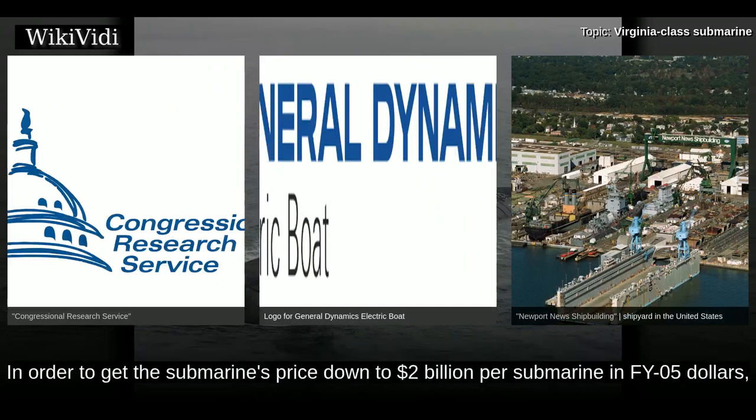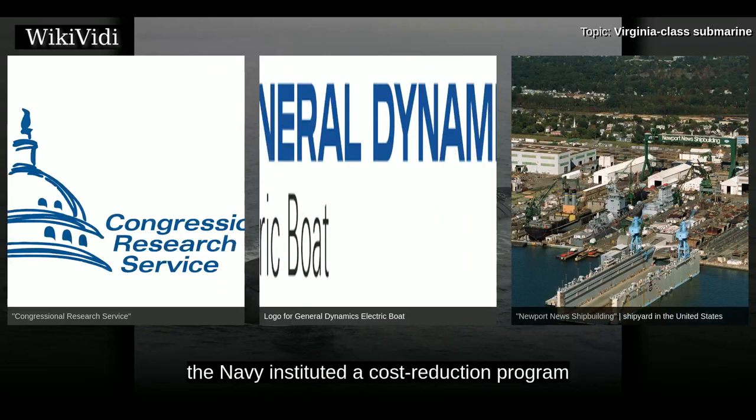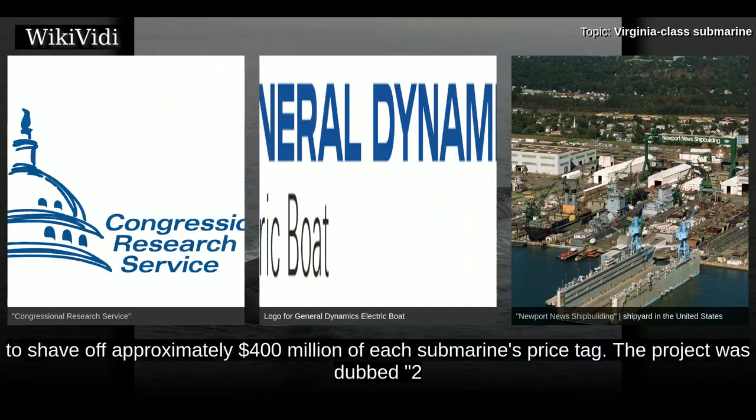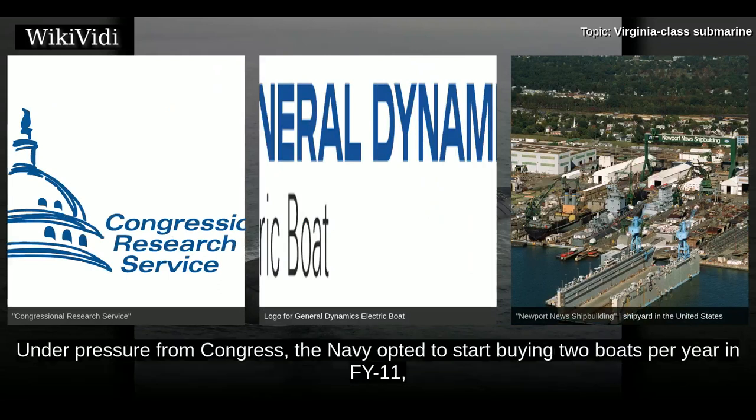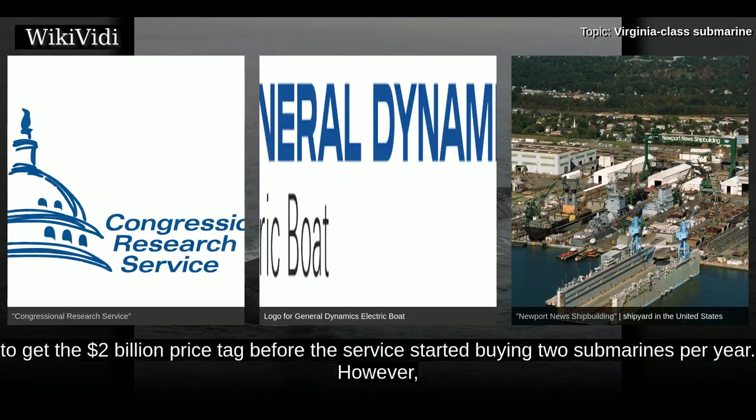In order to get the submarine's price down to $2 billion per submarine in FY05, the Navy instituted a cost reduction program to shave off approximately $400 million of each submarine's price tag. The project was dubbed "2 for 4 in 12," referring to the Navy's desire to buy two boats for $4 billion in FY12. Under pressure from Congress, the Navy opted to start buying two boats per year in FY11.